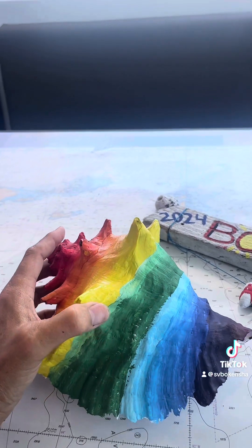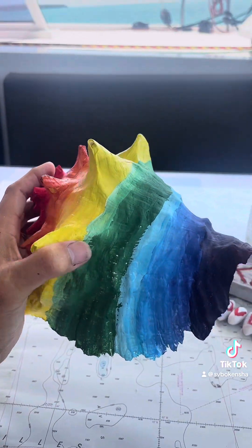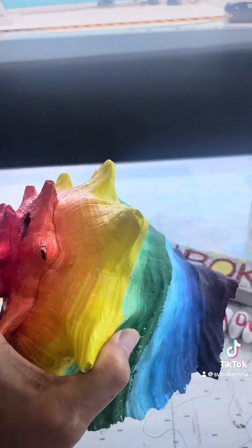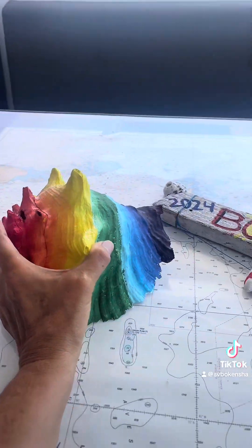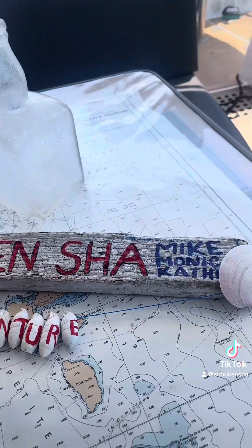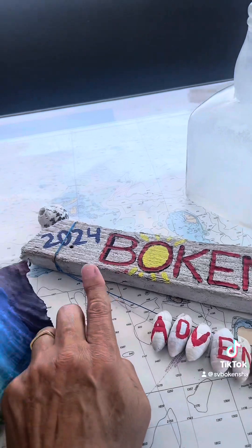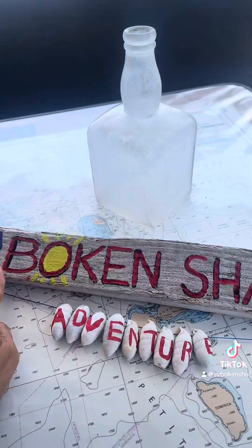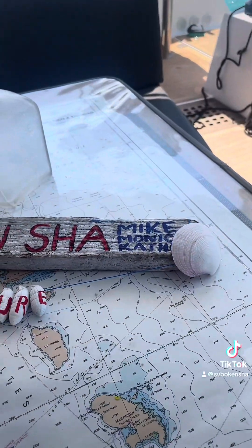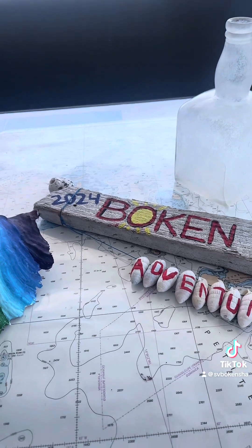Here's a conch shell I found on the beach — there are conch shells everywhere here. On the inside I painted 'Bokinshaw Adventure 2024' and made it a cool rainbow. I also found this washed-up wood, which is probably from a shipwreck, and these little seashells all washed up on the beach. It says 'Bokinshaw and Adventure' because that's what Bokinshaw means, and this is going to be hung up at the Yacht Club.